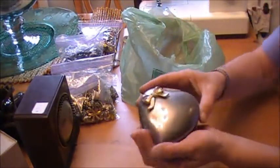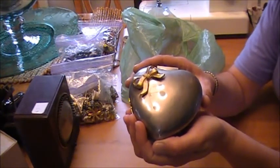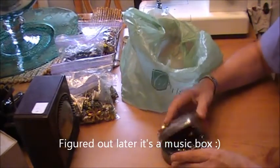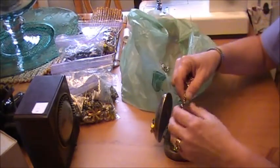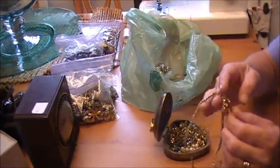And then this little heart jewelry box with a little bit of jewelry in it. I haven't gone through it yet, but I saw this piece of bling on top and I said, well I like the box so I'm just going to go ahead and take it — and what's inside is a bonus.